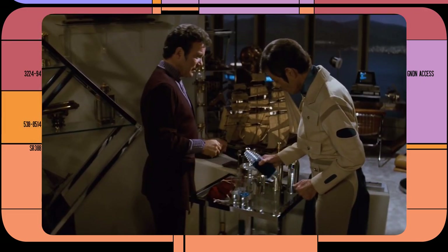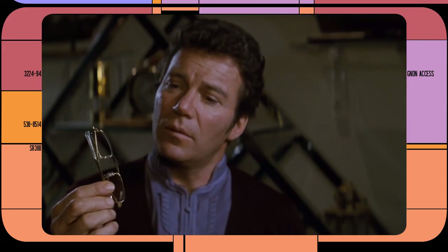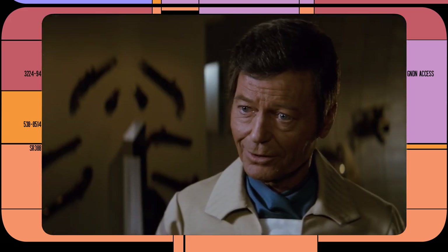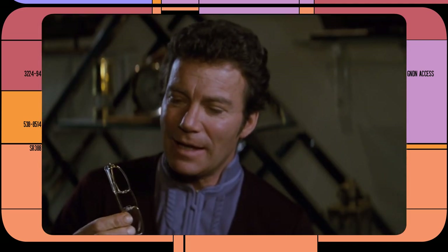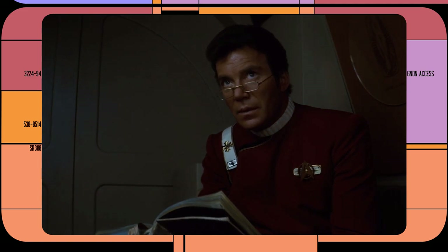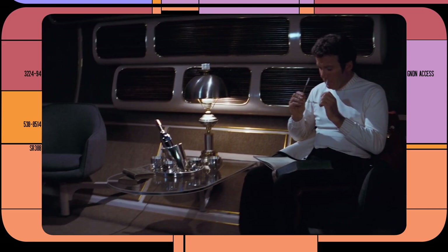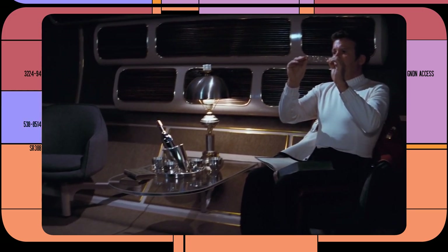Glasses wouldn't show up again until Star Trek II, where McCoy gifts Kirk a pair of reading glasses because of Kirk's allergy to the medication Retinox V. This finally gives us an explanation for the relative scarcity of glasses in the 23rd century — however, there are some who are sensitive to this treatment and therefore might use more antiquated solutions.